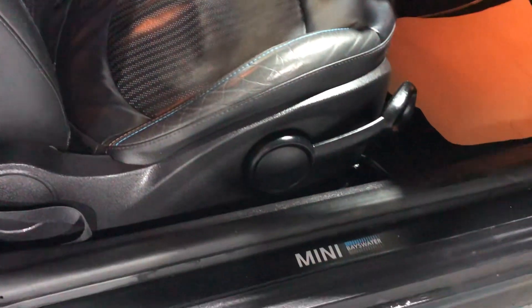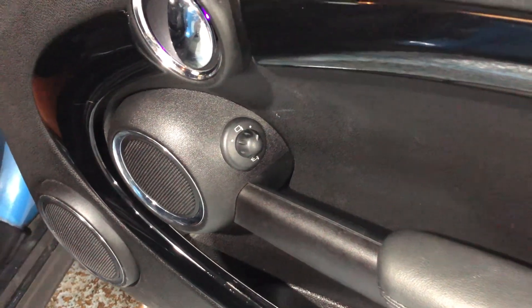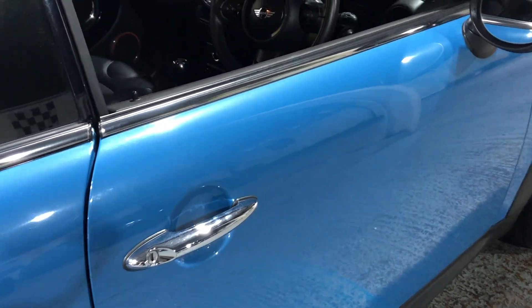If we look at the sill, it's in great condition. Looking at the door card, you have electric mirrors and also electric folding mirrors as well.